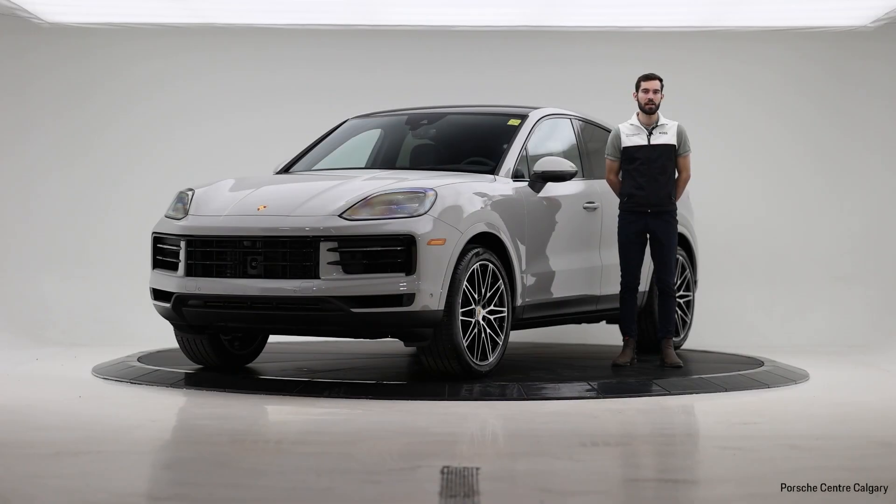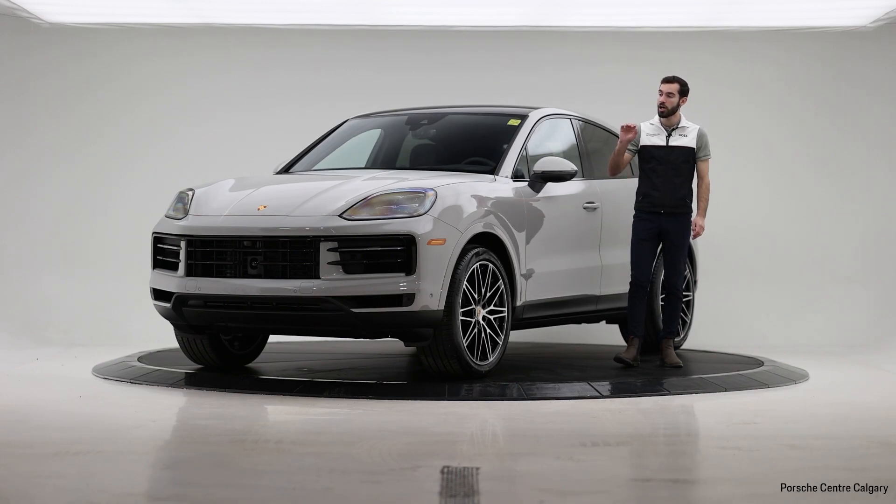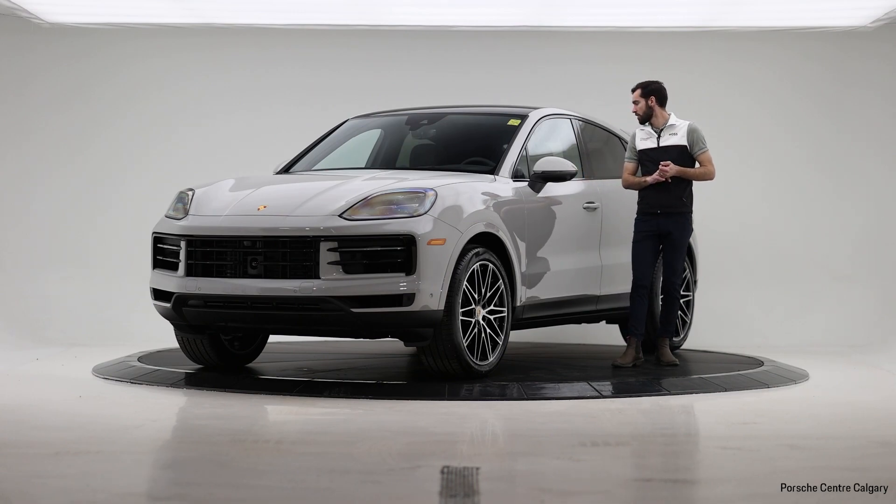Hi everyone, I'm Zach from Porsche Centre Calgary and today we're taking a peek at one of our in-stock 2024 Cayenne Coupe models. This one comes with a chalk exterior and it's going to have a black leather interior with some cool additions which I'll dive into in a little bit.